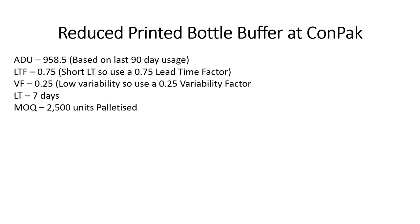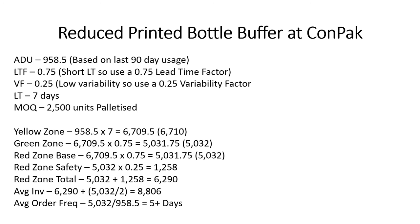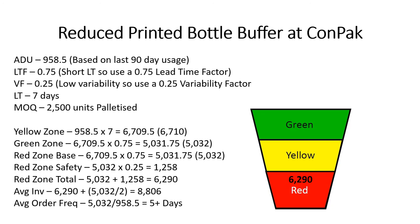So let's have a look at the printed bottle stock at CONPAC, which is going to be reduced from what we had before. The details are going to be exactly the same as the bottle buffer at PB Manufacturing, so the numbers are going to be exactly the same — the yellow zone, green zone, red zone base and safety will all be the same size. So the buffer at CONPAC for printed bottles: red zone 6,290, yellow zone 6,710, green zone 5,032. Top of red 6,290, top of yellow 13,000, and top of green 18,032.